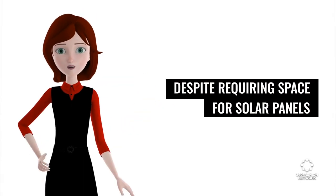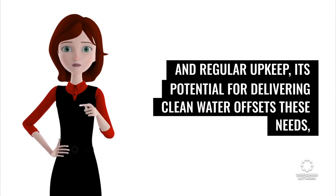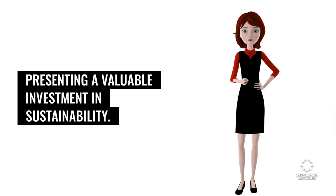Despite requiring space for solar panels and regular upkeep, its potential for delivering clean water offsets these needs, presenting a valuable investment in sustainability.